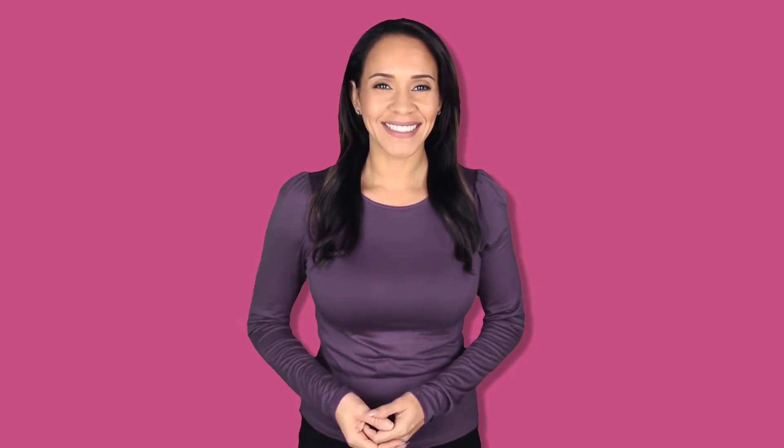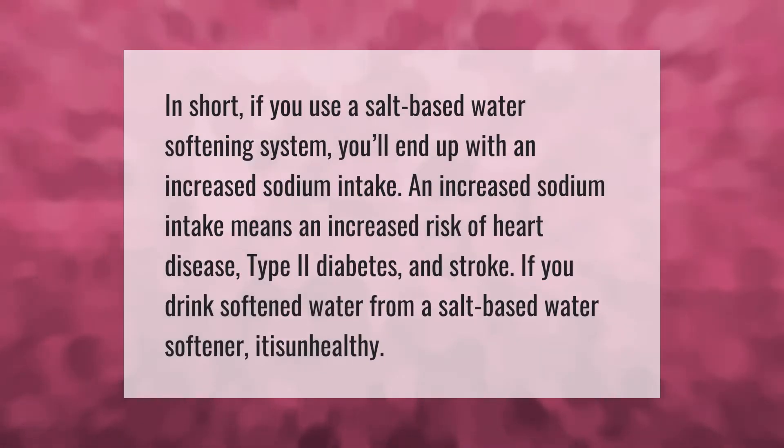In short, if you use a salt-based water softening system you'll end up with an increased sodium intake. An increased sodium intake means an increased risk of heart disease, type 2 diabetes, and stroke. If you drink softened water from a salt-based water softener, it is unhealthy.